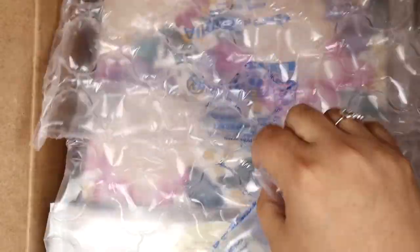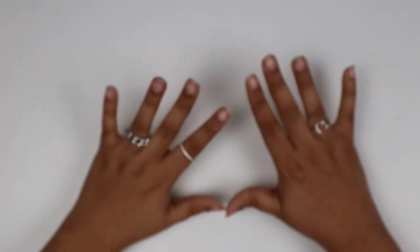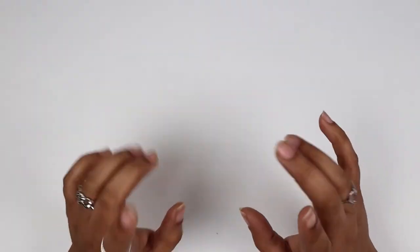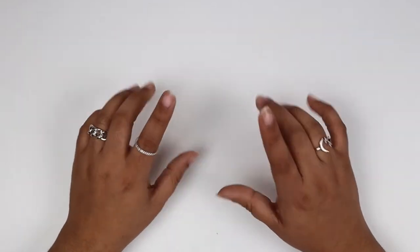Hey guys, welcome back to my channel. I have a haul from the Erin Condren February 23rd launch. The company came out with a bunch of notebooks and planner caddies I was super excited about, so I went ahead and bought some to show you guys. I was really excited for the caddies and some of the notebooks, so I'm just gonna haul a bunch of stuff.